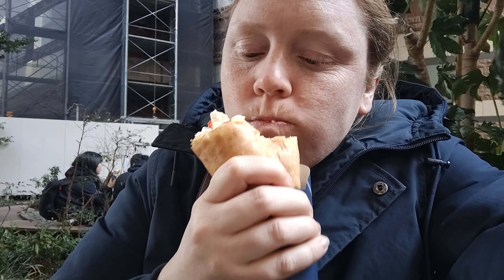Itadakimasu! The crepe itself is delicious, and what's inside is amazing as well. I've got the one with strawberry, banana, custard — warm custard — and cream. It's so delicious. I was really looking forward to trying these crepes again.